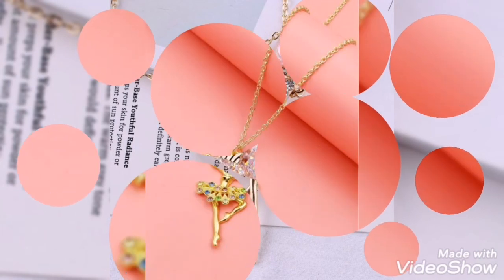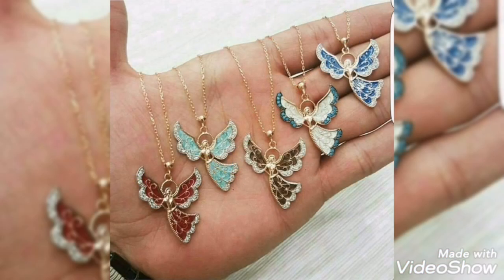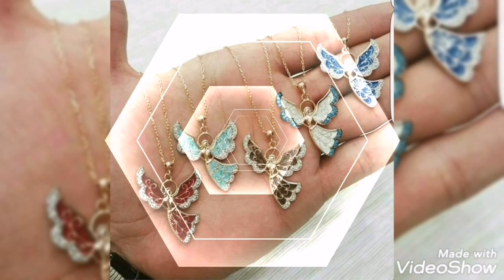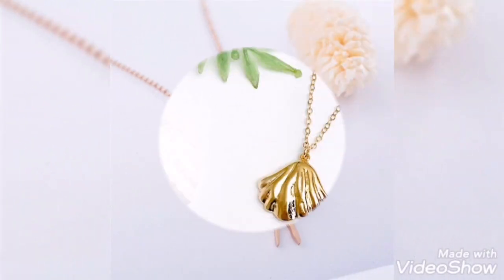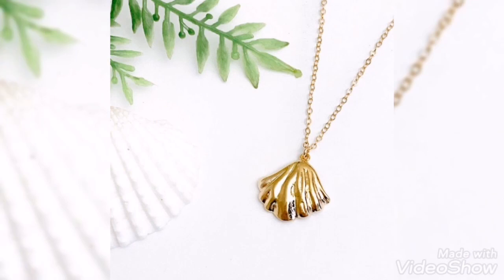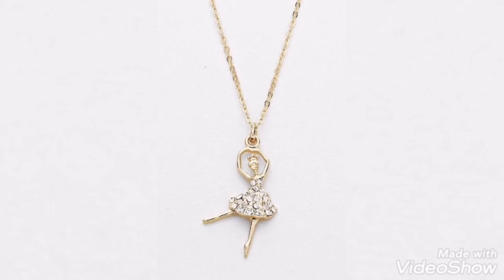I also have a cute dancing doll shape design. If you like this, you can get this pendant ready. This is also a dancing doll in black and golden style. This is a seashell style — a cute design especially for girls and a perfect choice for them.